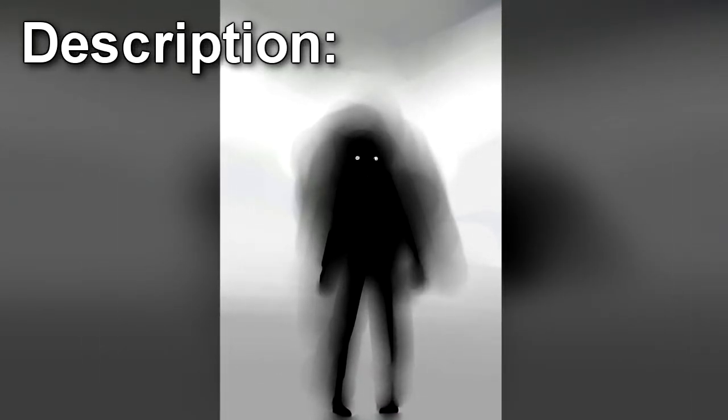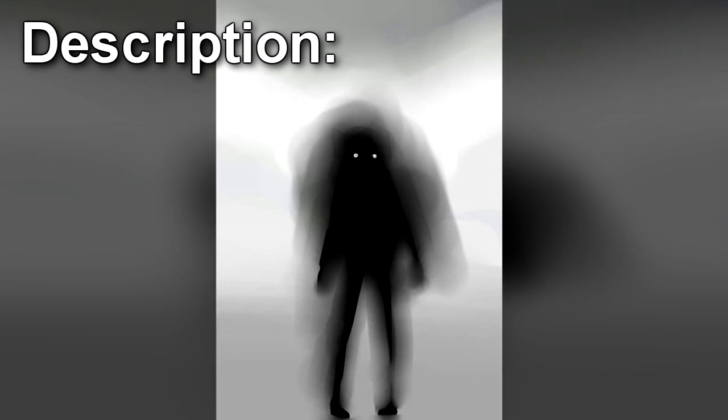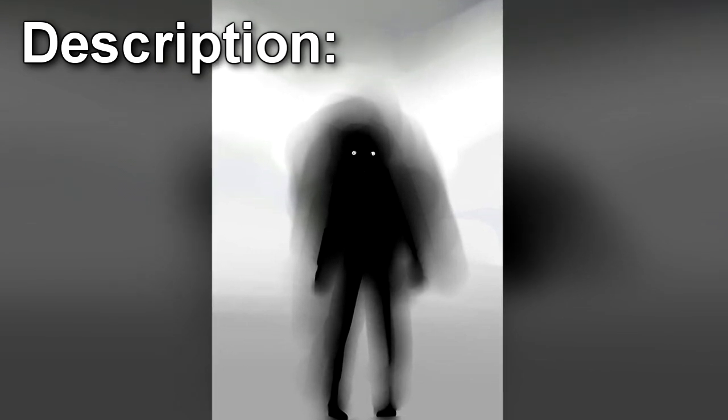SCP-017 is a humanoid figure approximately 80 cm in height, anatomically similar to a small child, but with no discernible identifying features. SCP-017 seems composed of a shadowy, smoke-like shroud. No attempt to find any object beneath the shroud has been successful, but the possibility has not been ruled out.